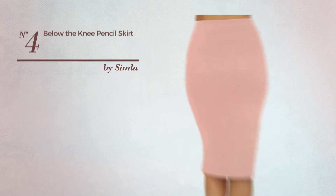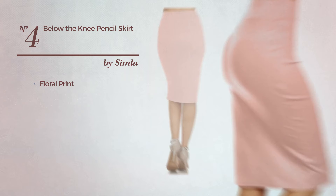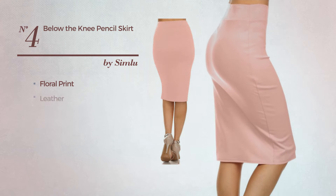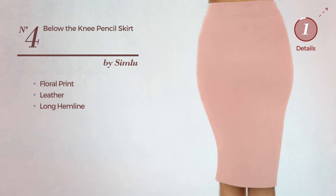Number 4. An All Night Club Knee Length Suit Skirt. Featuring a classic look with floral print, crafted from comfortable leather. This skirt includes: Long Hem Line. Available in 97 colors.